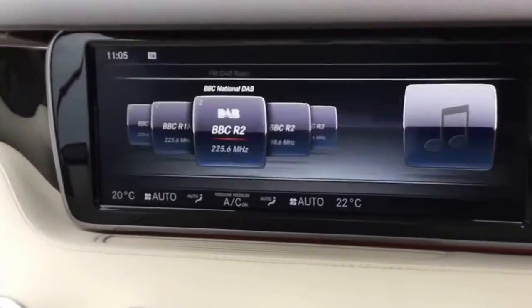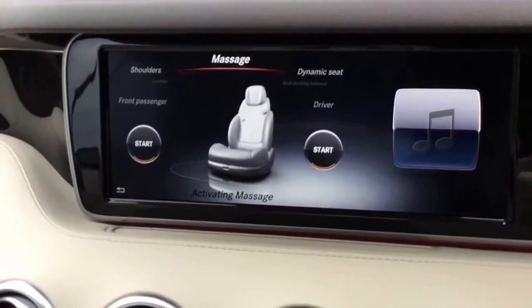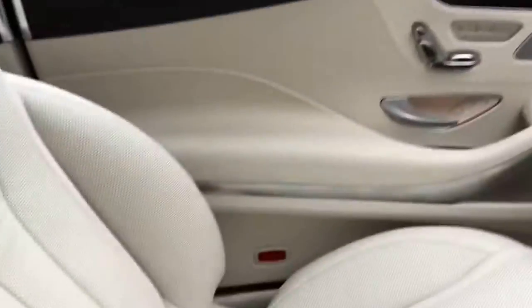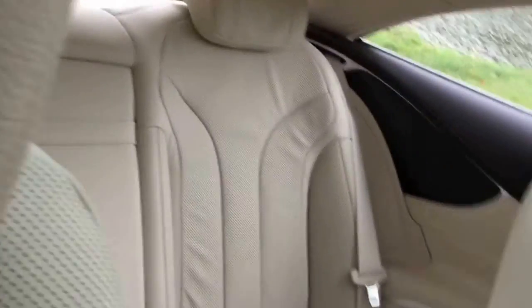Full DAB radio. This car's got everything in it — massage seats in the front as well. And you've also got your panoramic glass roof on that as well.